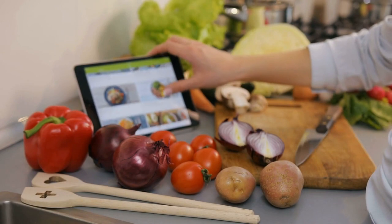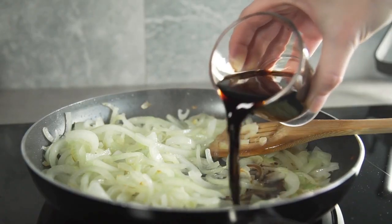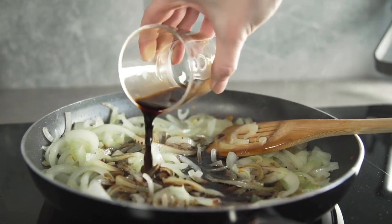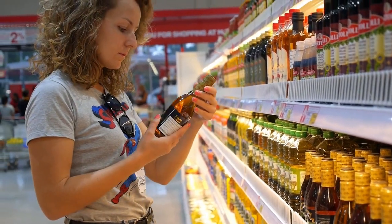Turmeric works best in recipes that have healthy fats and a long cooking time. It can be used to make delicious turmeric tea, turmeric lattes, turmeric vinegar, turmeric honey, and turmeric dressings. Here I'll share some turmeric recipes from my website with you right now.